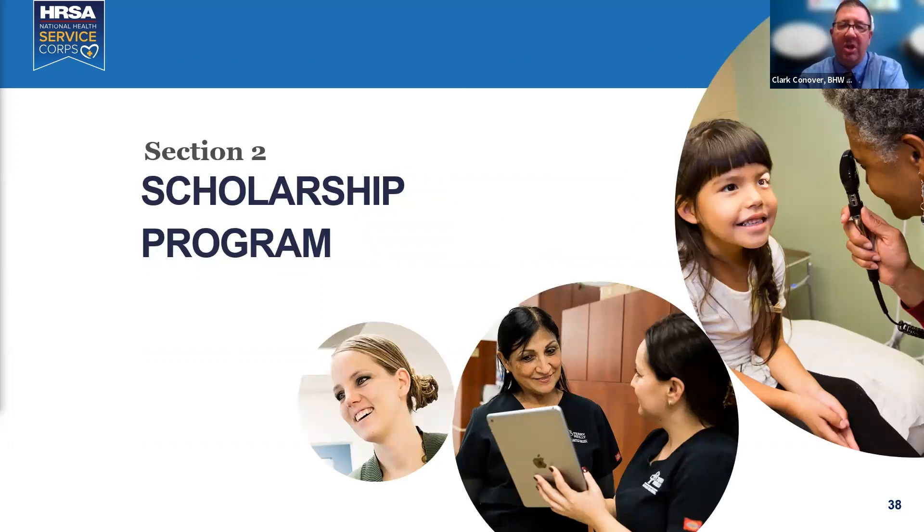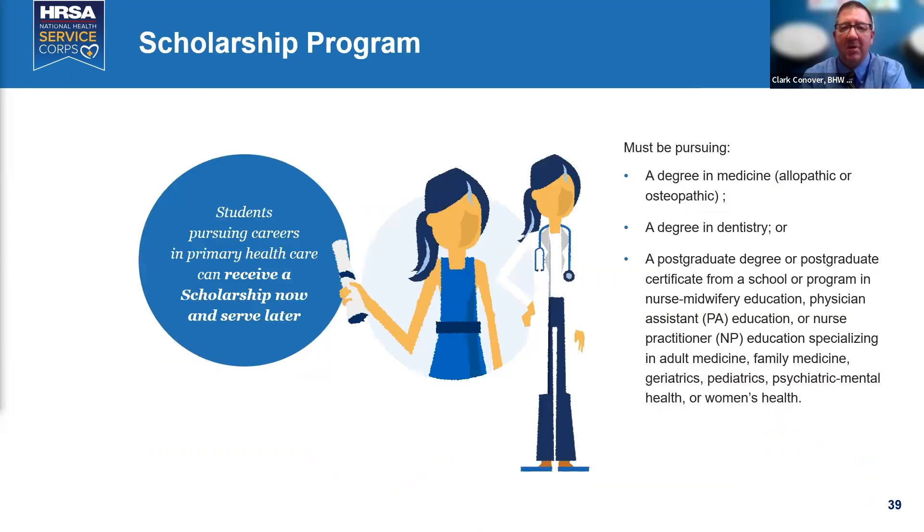The scholarship program has been around 50 years and is another keystone program. Scholarships pay tuition, a stipend, books, and more in return for a service obligation. You must be pursuing a degree in medicine, dentistry, or a postgraduate degree for nurse midwifery, PAs, or nurse practitioners specializing in adult medicine, family medicine, geriatrics, pediatrics, psychiatry, or women's health. Mental health professionals, with the exception of psychiatric PAs, NPs, and physicians, are not eligible.